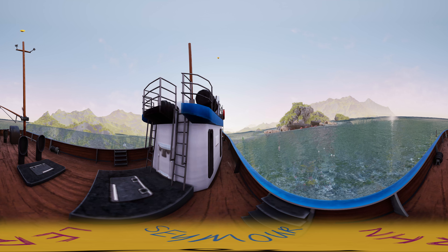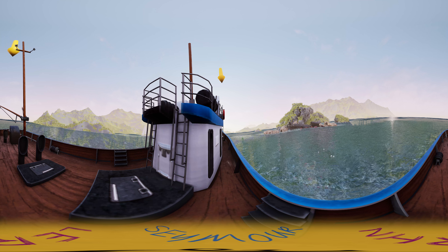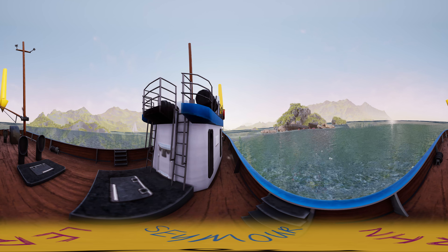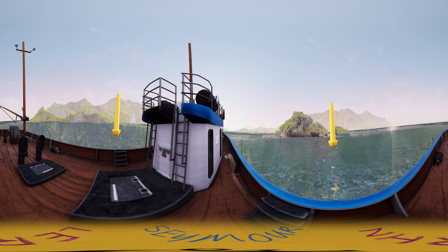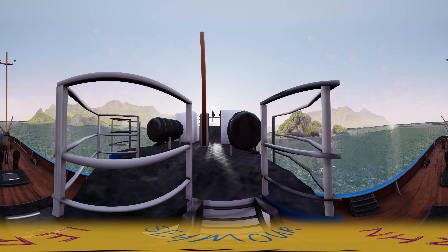When a boat sits on water it sinks partly. The water pressure is equal in every direction except upward — there is a force called up thrust supporting the boat from underneath. The boat sinks into the water as it's pulled down by its weight and is pushed back up by the up thrust.